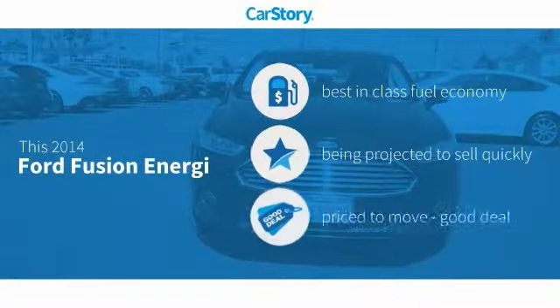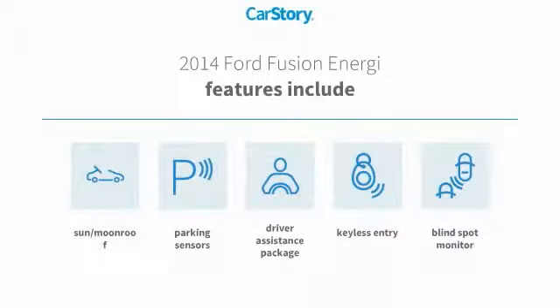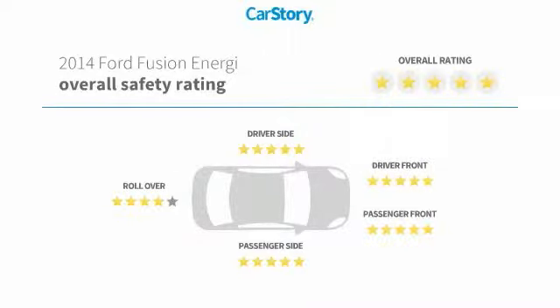Car Story research indicates this vehicle as having best-in-class fuel economy and a good deal. Features also include keyless entry, parking sensors, blind spot monitor, sun moonroof, and has been listed as an IIHS top safety pick with these ratings.